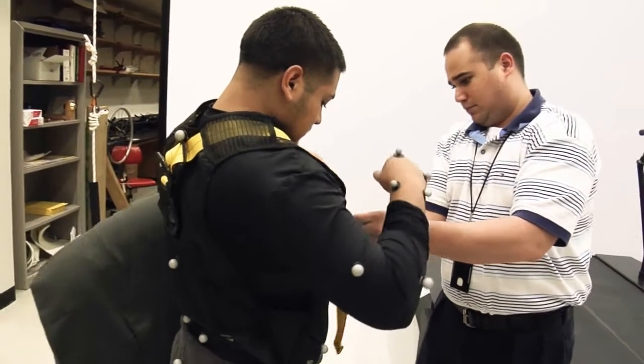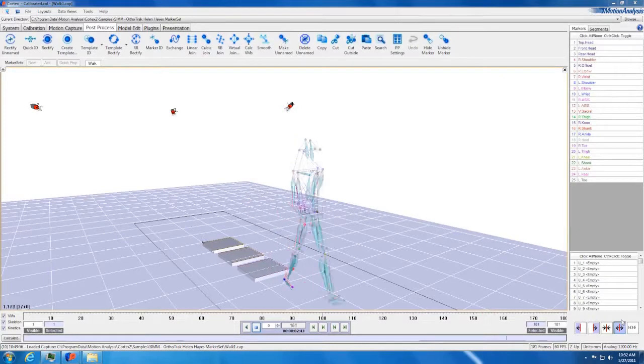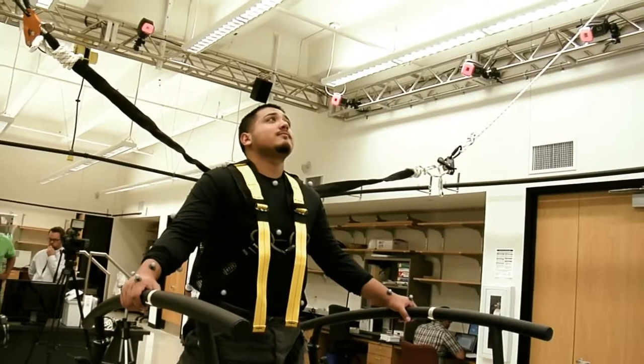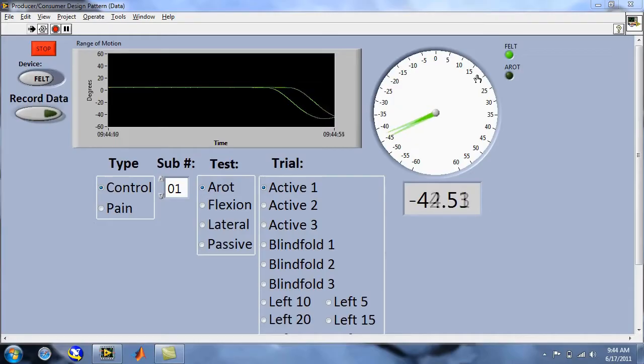Our team of engineers, physical therapists, physicians, and basic scientists work together to understand biomechanics and kinematics in the musculoskeletal system. Through video motion capture, virtual reality environments, custom instrumentation, and computational modeling, we analyze abnormal motions due to disease and evaluate rehabilitation treatments.